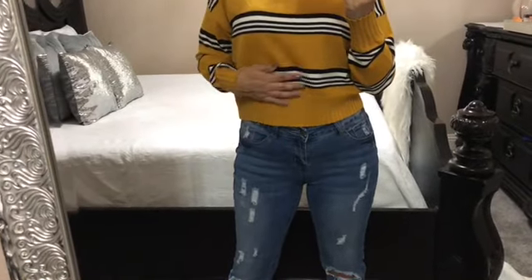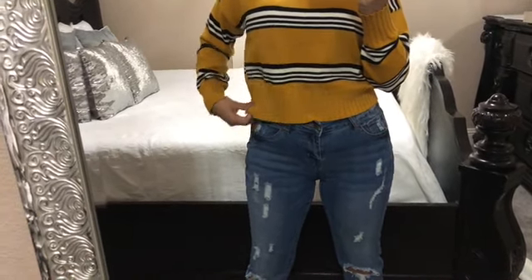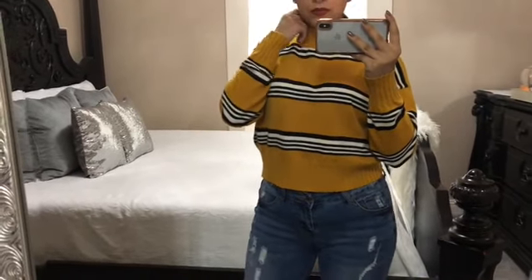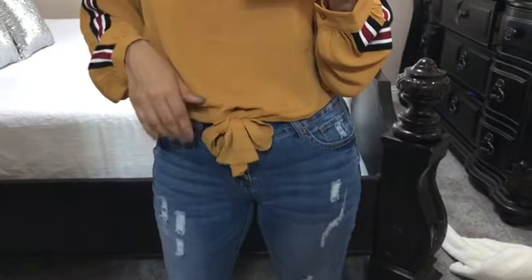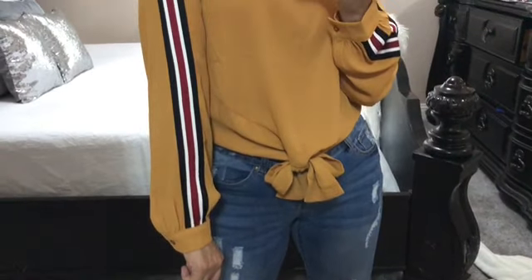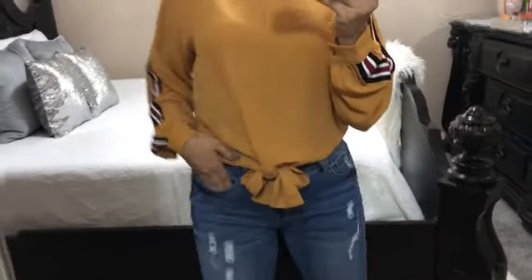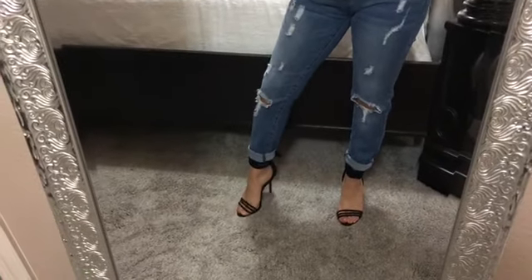If you haven't noticed already, you're going to see a lot of yellow in this video. Here's another striped sweater — it has a fitted detail on the waist, the arms, and the neck, and I love how it has black stripes. I also like this blouse because it has a striped detail going down the side of the sleeve, making it a little different. Even though this detail is seen everywhere, I'm still not over it. It ties in the front and has a dressy feel to it.